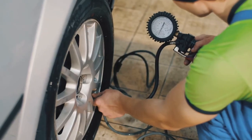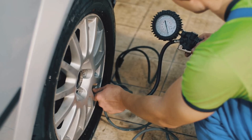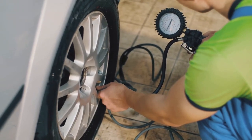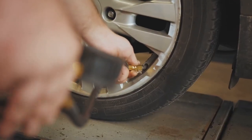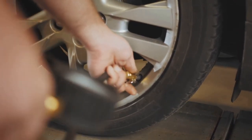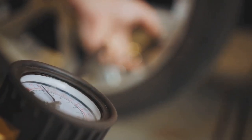Every day, do a quick once-over of your RV. Check the tire pressure — underinflated or overinflated tires can lead to blowouts. Look at the engine oil and fluid levels, make sure all lights and signals are functioning well, and don't forget to check the brakes and suspension. These simple daily checks can prevent minor issues from ballooning into major problems.